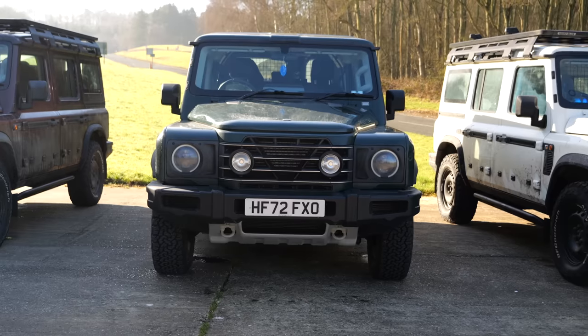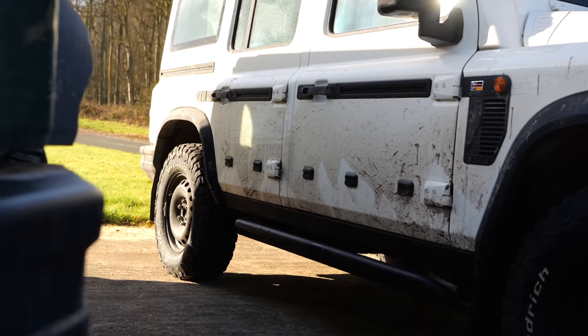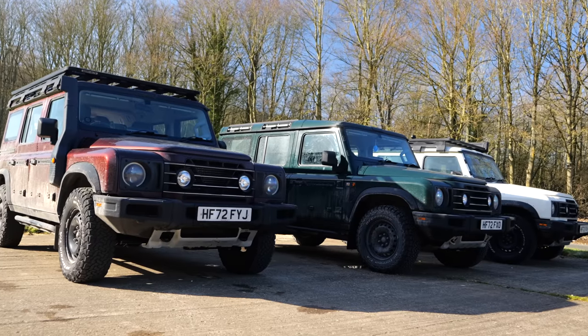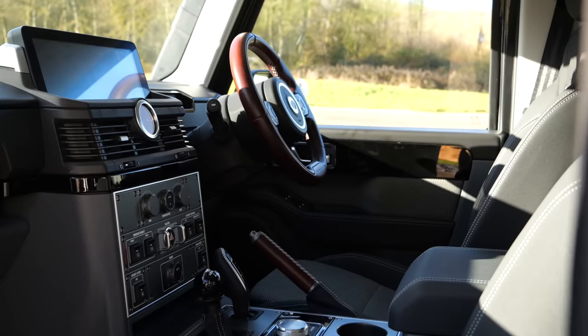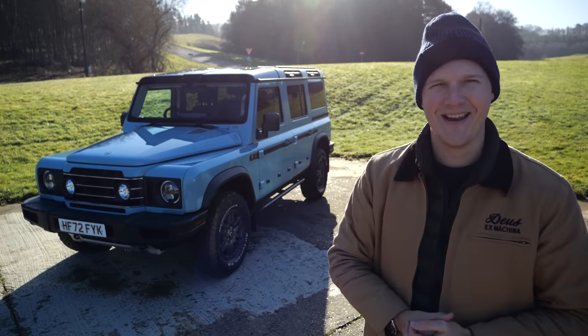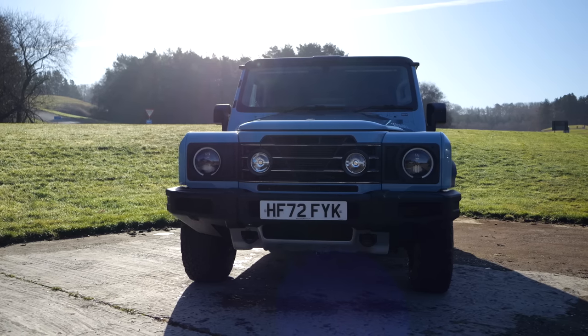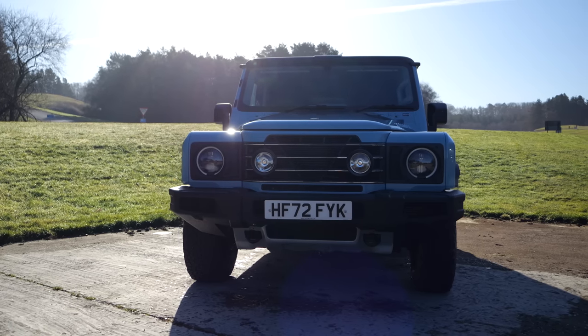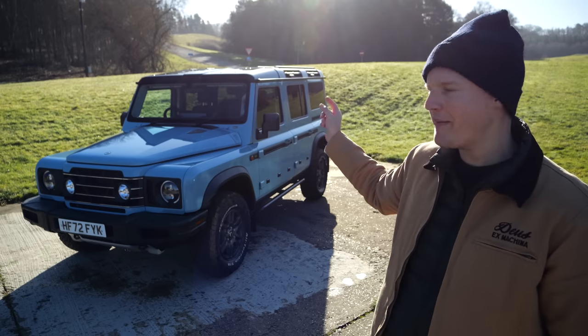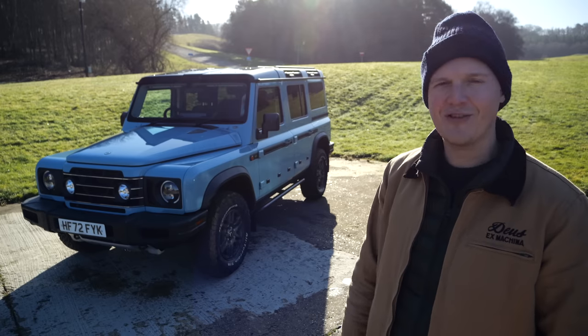So yes, I'm having a couple of hours outside London to go and find the Grenadier. And so here it is, the new Ineos Grenadier. It's a bit weird for me standing next to this car because I've been talking about it on the podcast for like 18 or 24 months, and now it's here and I'm about to jump in it and go for a drive. It's kind of cool.